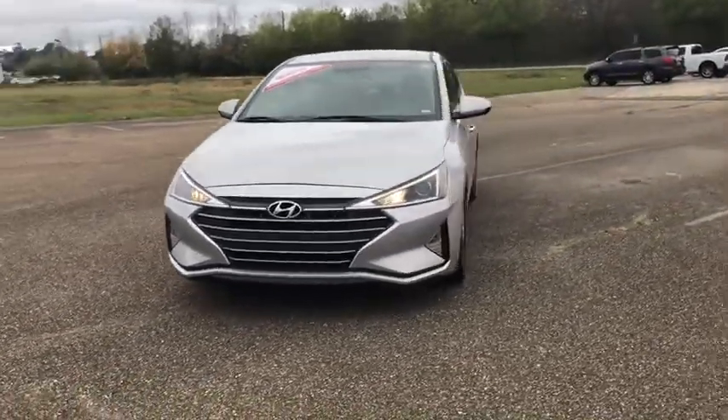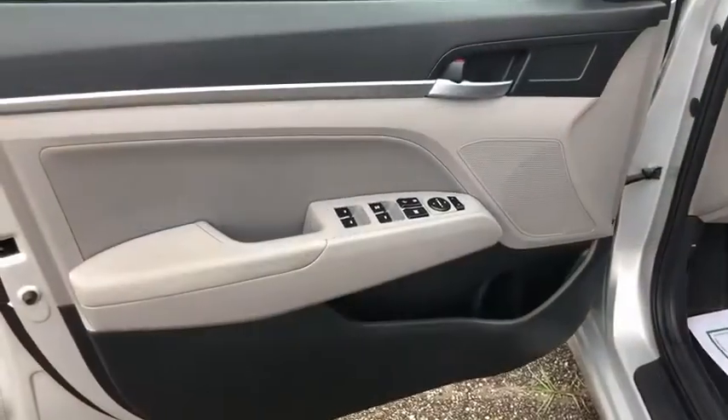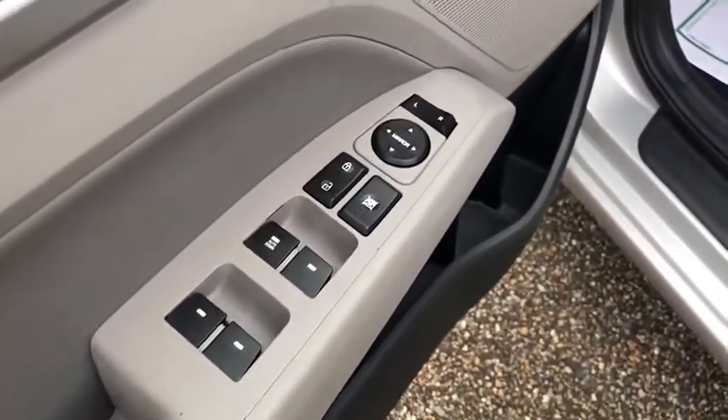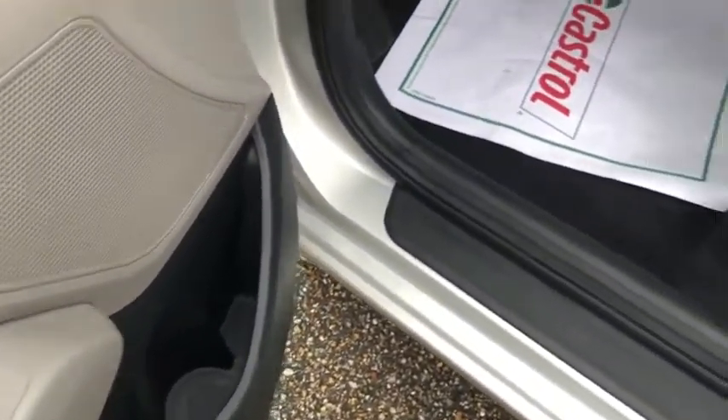This vehicle is Carfax certified one owner and qualifies for Carfax buy-back guarantee. If you like it online, you'll love it in your driveway. Take it for a spin today.